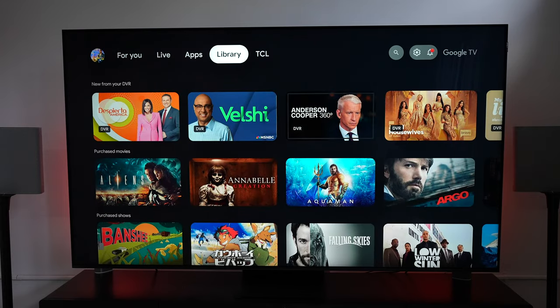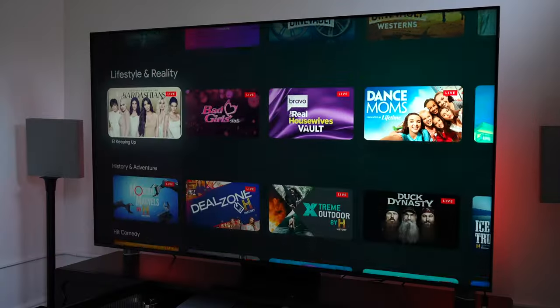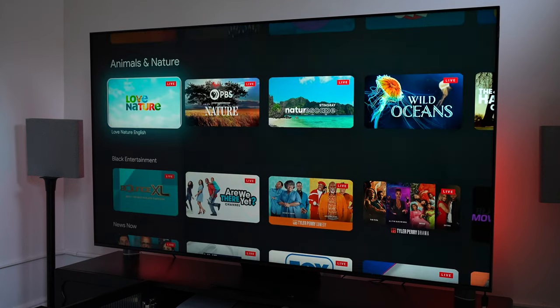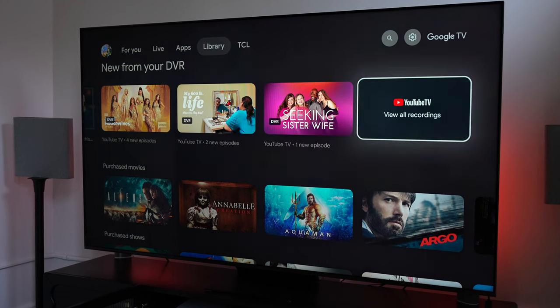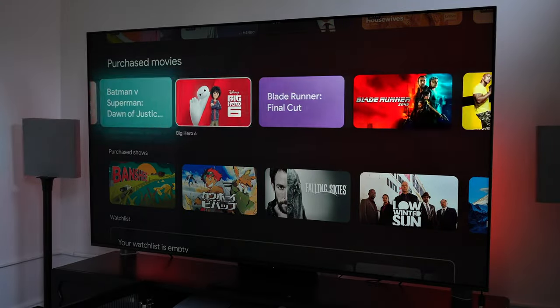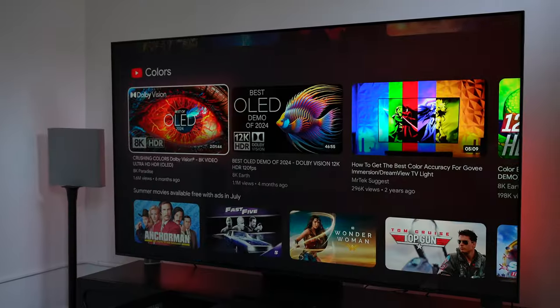The UI is familiar — we've seen it with other TCL Google TV models and recently with the Sony Bravia — but TCL adds their own extras, including a TCL section with a lot of free content and a library that houses your DVR and personal content from subscription services. In my case I have DVR content from YouTube TV and movies I've purchased through YouTube. Being able to curate your own content quite easily is a nice touch.